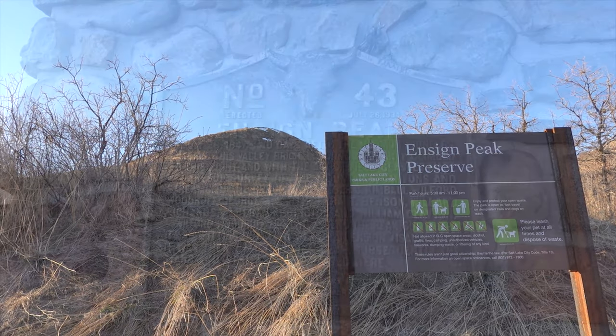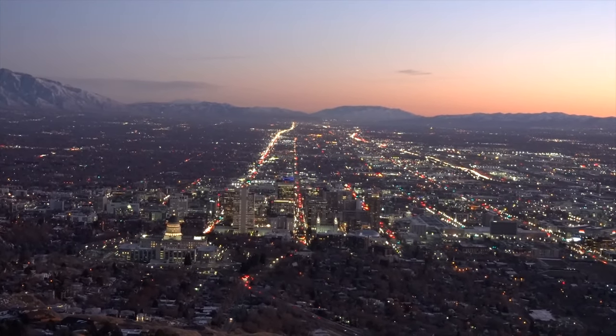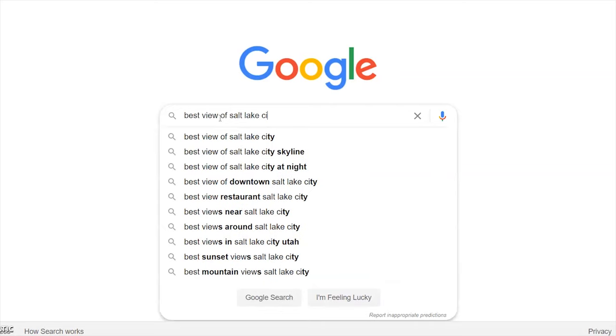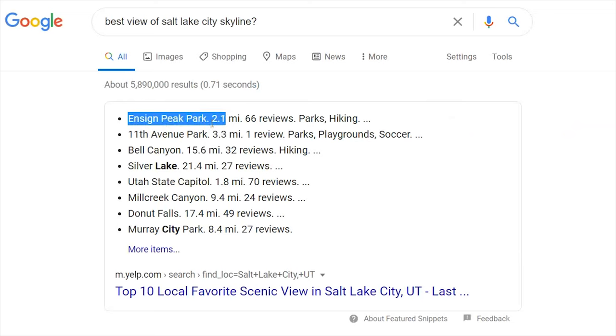Ensign Peak is a very historical location here in the city. It's a very nice hike and at the very end you can get some pretty amazing views of the city. Actually, if you Google where to see the best views of downtown Salt Lake City — like the skyline — that's going to be one of the options, so it's definitely a recommended place. I'm actually waiting for my Uber right now; it's going to take me to the base of the peak and then we're going to hike all the way to the top. If you're interested, come with me.